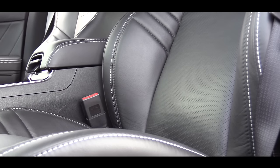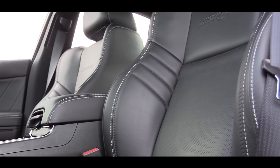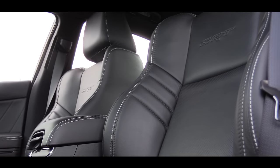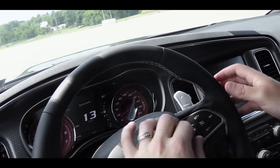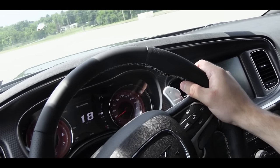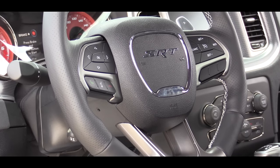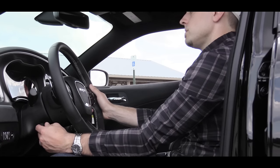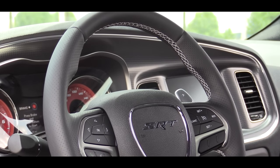Moving on to the front, the front seats are power adjustable, come with a leather finish, and are heated and ventilated. I have the ventilated seats on right now because it is 89 degrees outside in Pennsylvania. There is the SRT logo etched into the backrest as well. Just like the Challenger Hellcat, those seatbelts do come optional in a red color as well, which I think would look pretty awesome on this black car. Moving on to the steering wheel, it does come leather wrapped, it is power tilt and telescoping, and the steering wheel is flat bottom as well — always good for the sportier look.